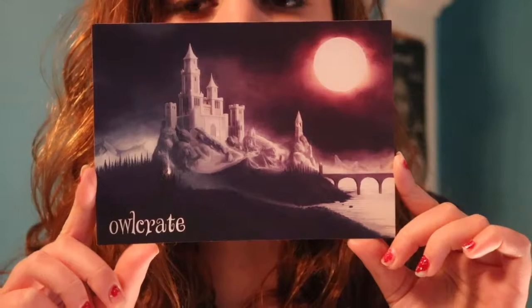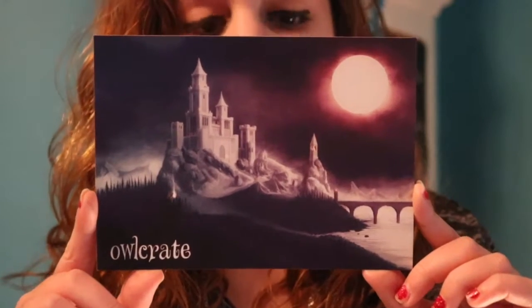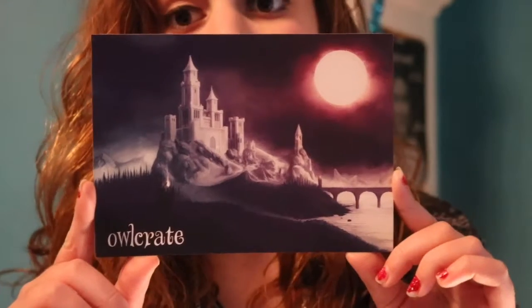The first item is the beautiful OwlCrate spoiler card for their November box. We have this castle, and whether that's a sun or a full moon I'm not sure, but I love the coloring — the mixture of purple, blue, and white with this sort of misty, snowy look. It feels very eerie and I love the design. OwlCrate puts so much work into designing their spoiler cards each month, and the artists behind them are incredibly phenomenal. It's simplistic but I really appreciate it as such a nice touch to the box.